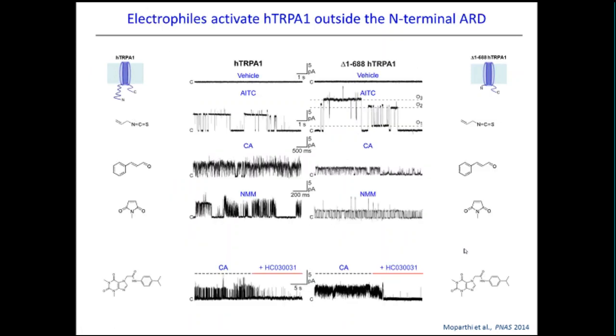We could also nicely block the single channel activity with a specific antagonist of human TRPA1. Calculating Q10, we got quite high Q10 values indicating a temperature-dependent process. We were then interested to see whether electrophilic compounds — supposed to only attack cysteins in the N-terminal ankyrin repeat domain — could still activate the channel outside the N-terminal. Indeed, using mustard oil, cinnamaldehyde, and NMM to activate the truncated protein indicates that you can activate the channel by interacting with cysteins outside the N-terminal, and it could again be blocked by the TRPA1 antagonist HC030031.